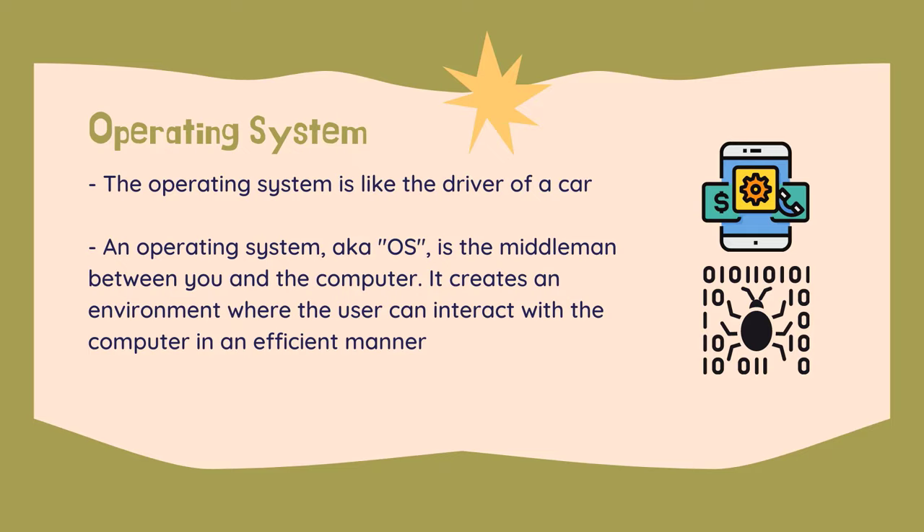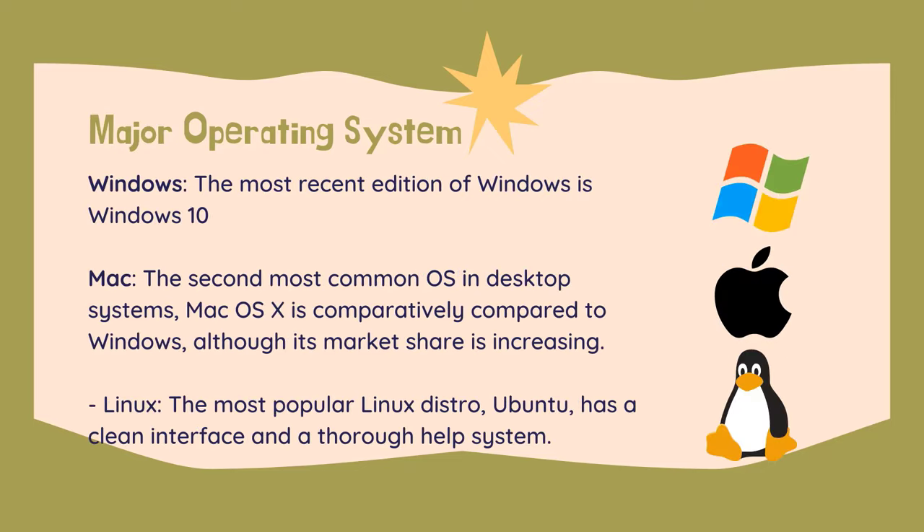There are three major operating systems you should consider using for your first desktop or notebook PC. Windows — the most recent addition of Windows is Windows 10; previous versions are Windows 8, Windows 7, Windows Vista, Windows XP, and so on.